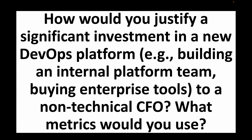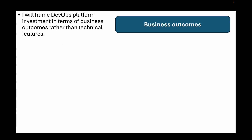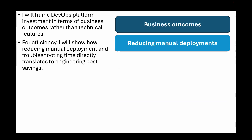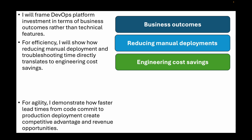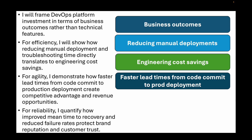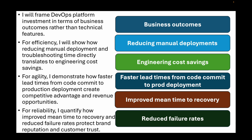The next question is: how would you justify a significant investment in a new DevOps platform — like building an internal platform team or buying enterprise tools — to a non-technical CFO? What metrics would you use? Frame the DevOps platform investment in terms of business outcomes rather than technical features. For efficiency, show how reducing manual deployments and troubleshooting time directly translates to engineering cost savings. For agility, demonstrate how faster lead times from code commit to production deployment create competitive advantage and revenue opportunities. For reliability, quantify how improved mean time to recovery and reduced failure rates protect brand reputation and customer trust. The platform pays for itself by making engineers more productive, delivering features faster, and preventing costly outages.